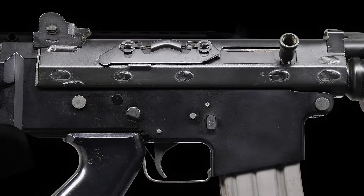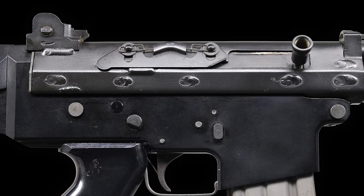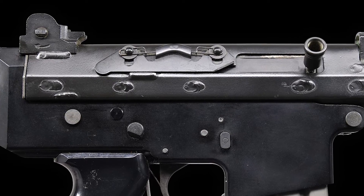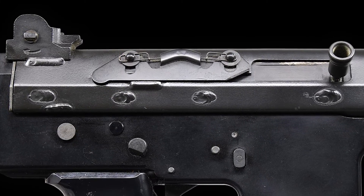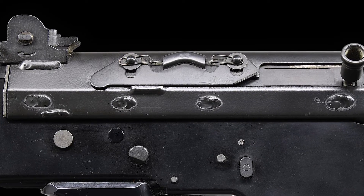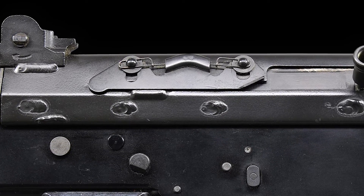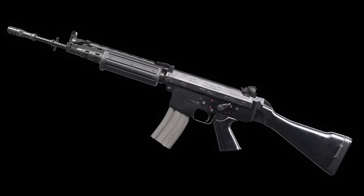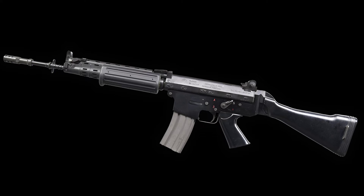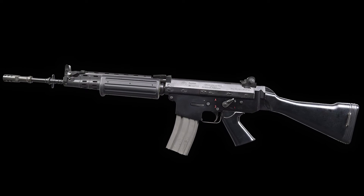Additionally, the FNC features an ingenious spring-loaded dust cover on the right side of the receiver. This cover momentarily lifts during the firing cycle and immediately closes upon firing, which helps protect the internal mechanisms from debris and dust. The rifle is also compatible with standard AR-15 magazines, making it versatile and easy to resupply.